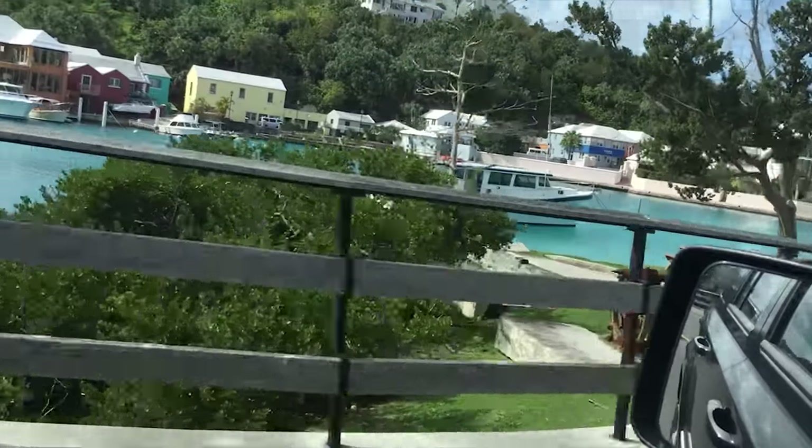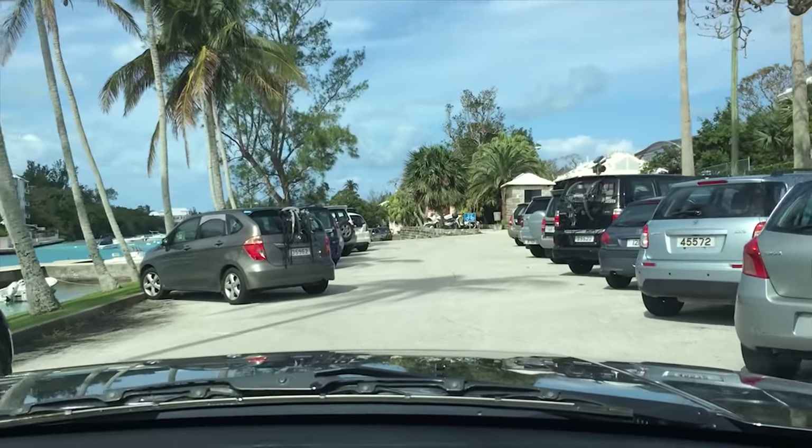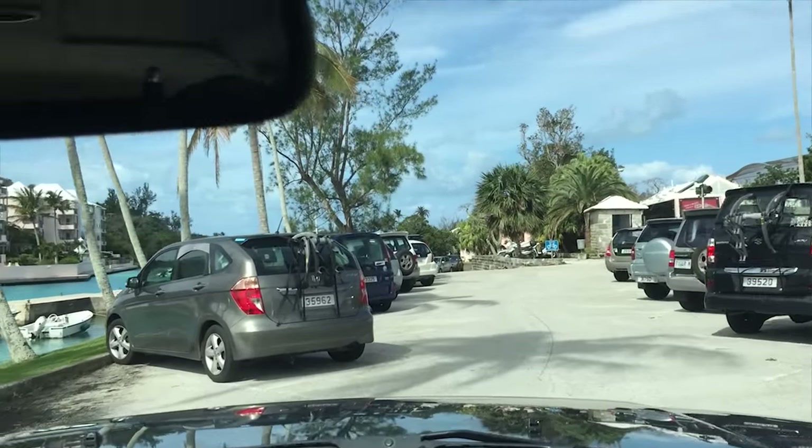There's a truck right up my butt, so I figured I'd pull over and let it by. I don't think he was impressed, but hey.